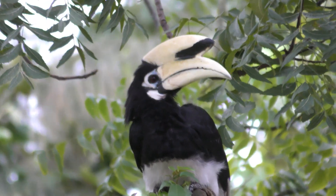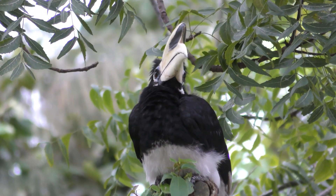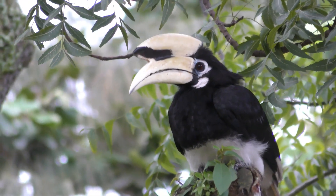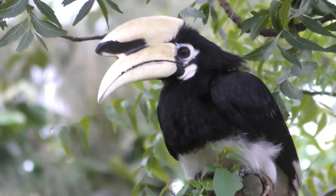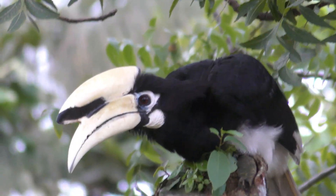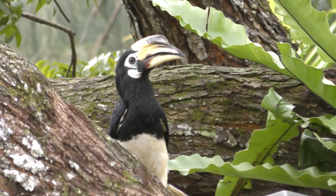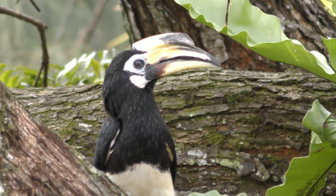For the first time I saw a couple of rhinoceros hornbills. These are now quite endangered. Luckily they were wild and they were in the lawn where I was sitting. People were feeding them, but they were wild. They stayed together, the two of them, and you can see them in the video. They're absolutely amazing.